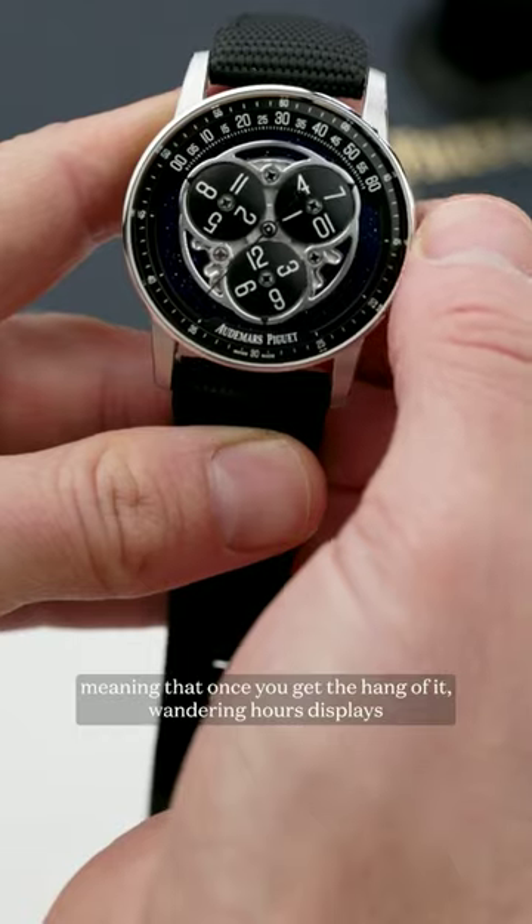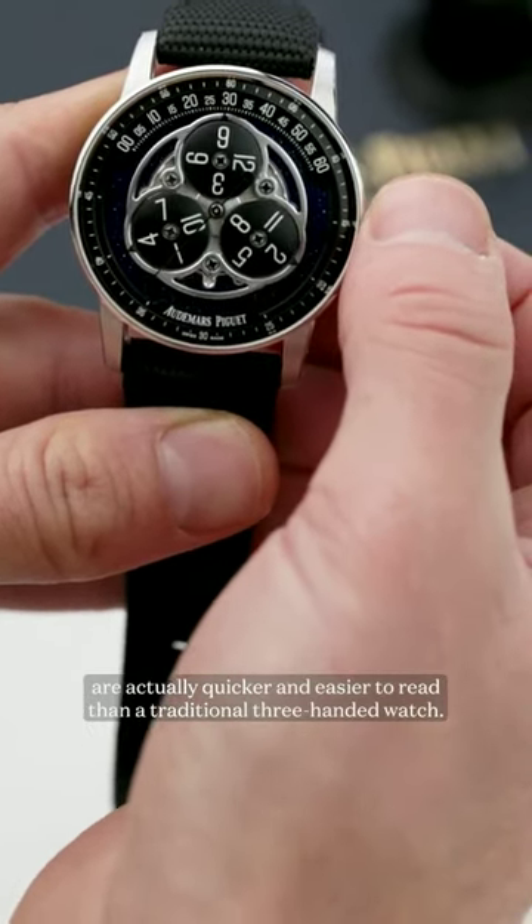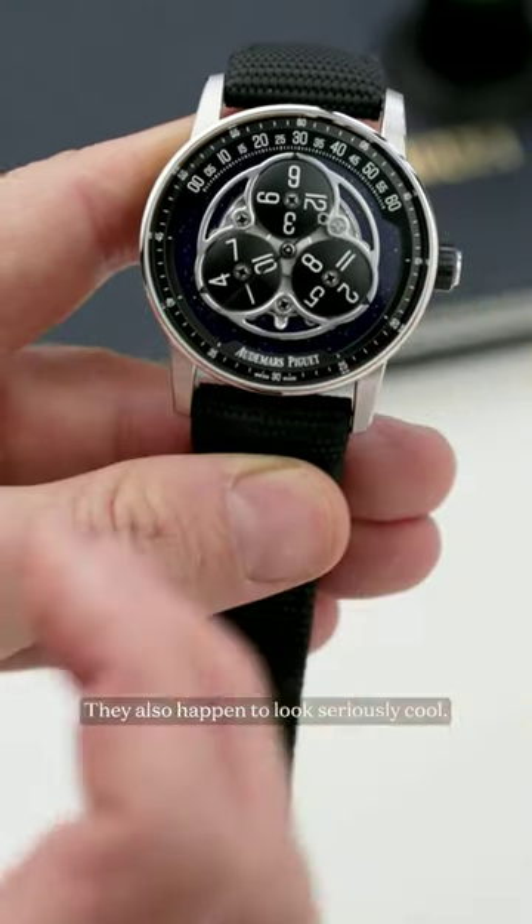Meaning that once you get the hang of it, wandering hour displays are actually quicker and easier to read than a traditional three-handed watch. They also happen to look seriously cool.